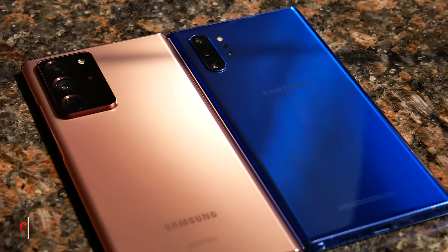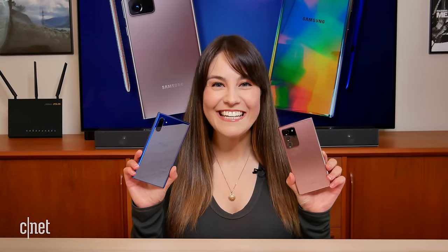Obviously the Note 20 Ultra is Samsung's latest phone. It has more features and more performance than the Note 10 Plus, but the Note 10 Plus is still an excellent phone and it was one of the best phones of 2019. So I wanted to see how they stack up. In this video I'm going to compare everything from the design, the S Pen, performance, battery, extra features, and of course the camera. So let's get started.